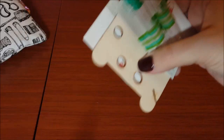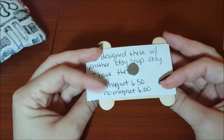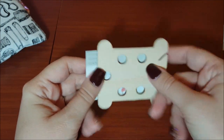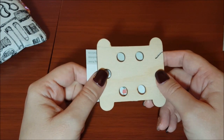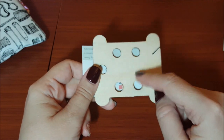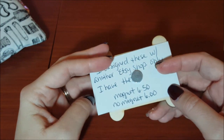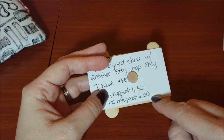She included this thread keeper — she made it with a magnet so it can also be a needle minder. I've never seen someone do that. You can get it with the magnet or without. With the magnet, as you can see on the card, it's $6.50.